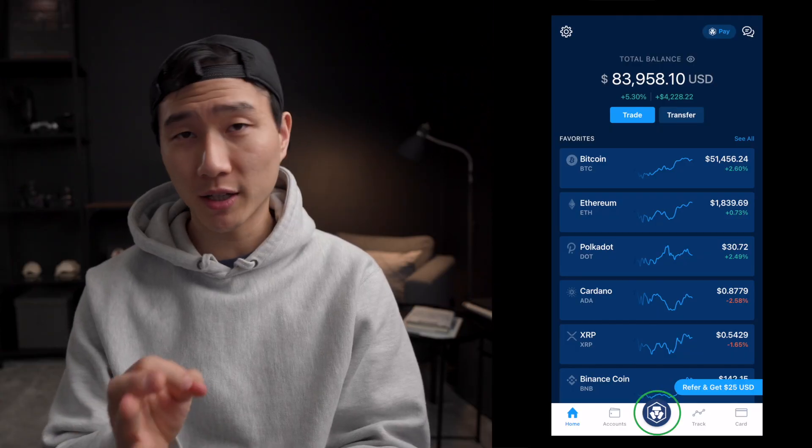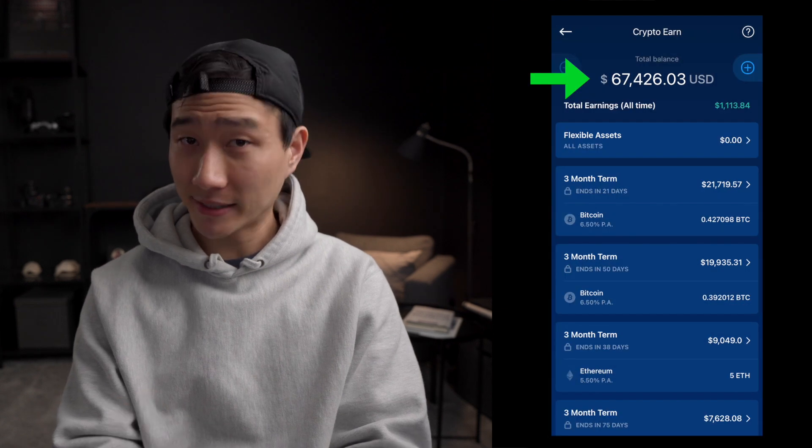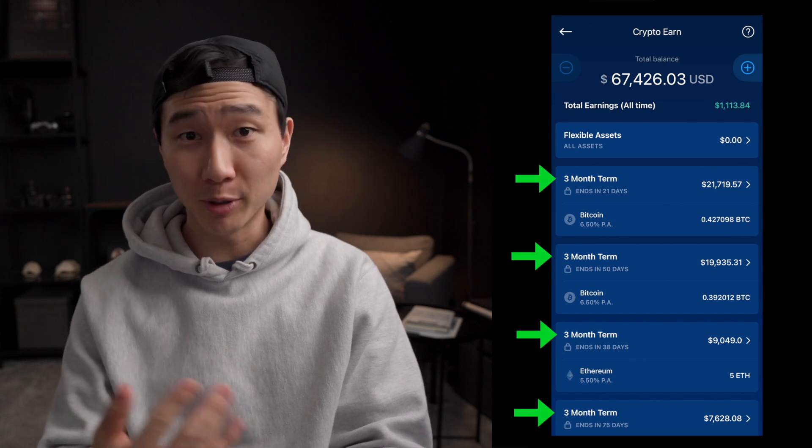Once you're inside the app, you want to click the bottom center button, and then you're going to click Earn. So I have about $67,000 staked, and I've earned a total of $1,113, and I do a 3-month term on the majority of them.